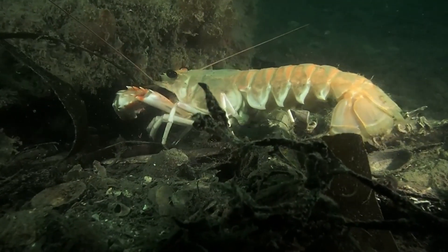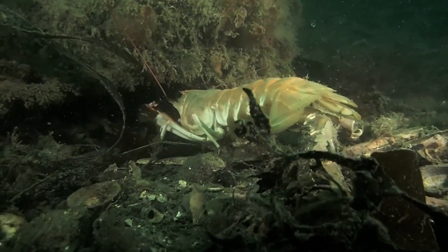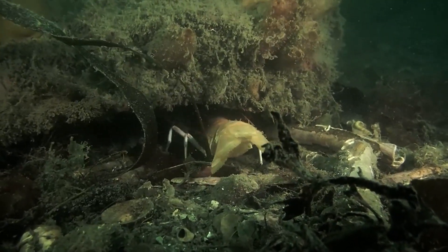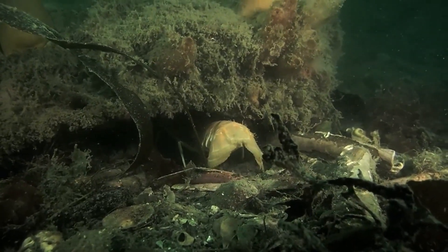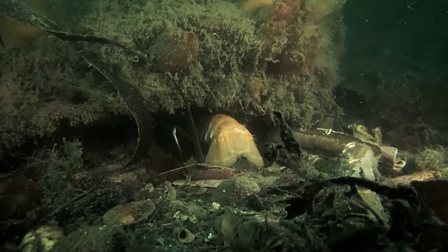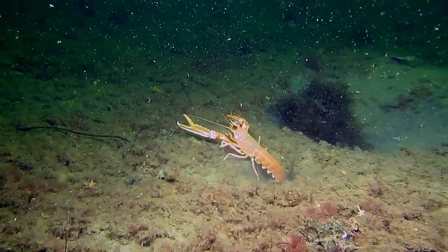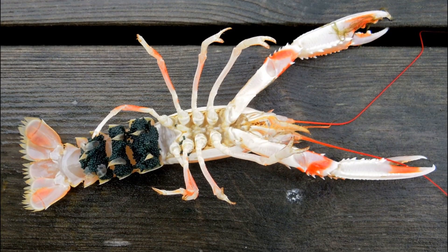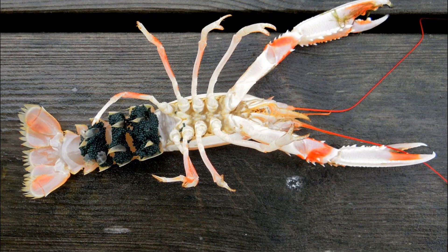Their frequency of reproduction depends on latitude, varying from annual cycles in the southern part of their range to biennial cycles in the northern part. Their age at first maturity is thought to be around 2 to 3 years old. Females carrying eggs remain in their burrows until the eggs hatch.